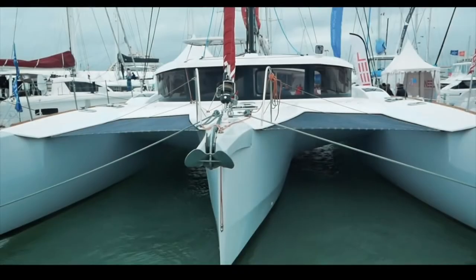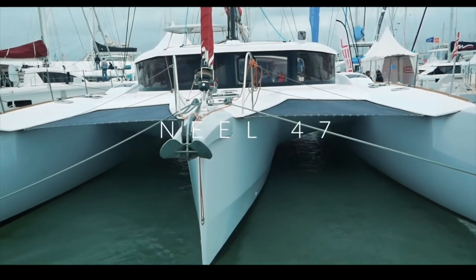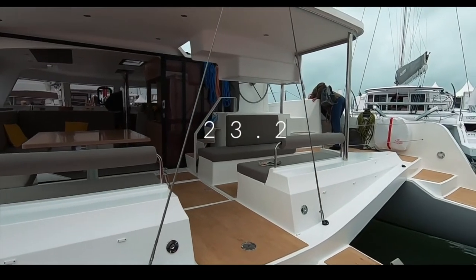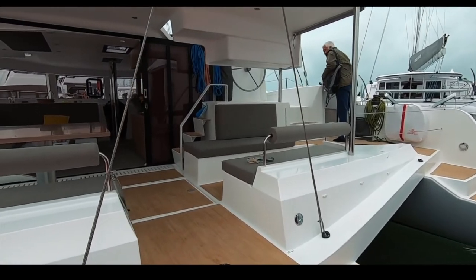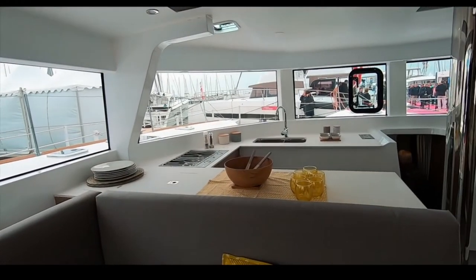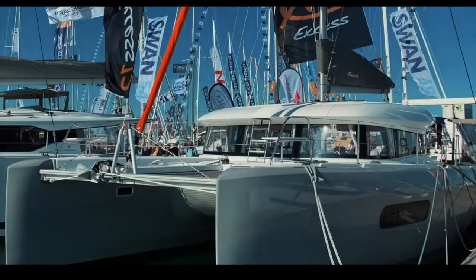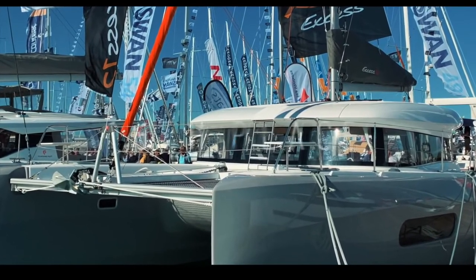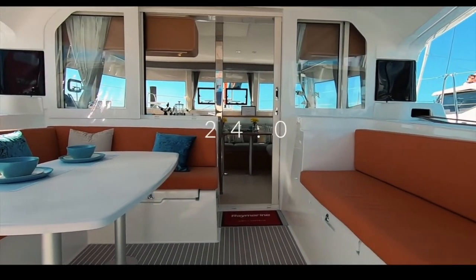Before the top five, let's look at the catamarans that didn't make the top 10. We did 19 reviews, and one boat had to come in 19th — the trimaran Neel 47. A lot has been written about the Neel 47, but let's concentrate on positives: she is light, airy, and fast. This boat has won awards for speed and won the ARC 2019. Congratulations to Neel for that accolade. In 18th place is the XS12 by Beneteau, based on a Lagoon 40 hull and deck mold.